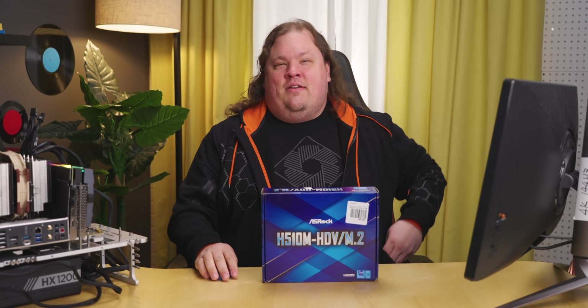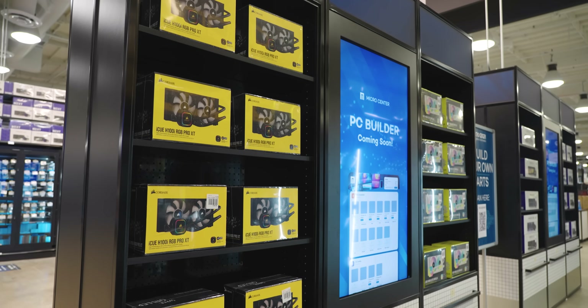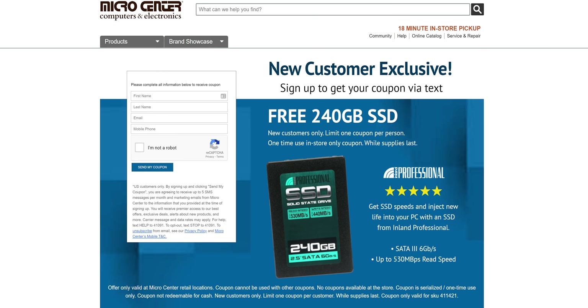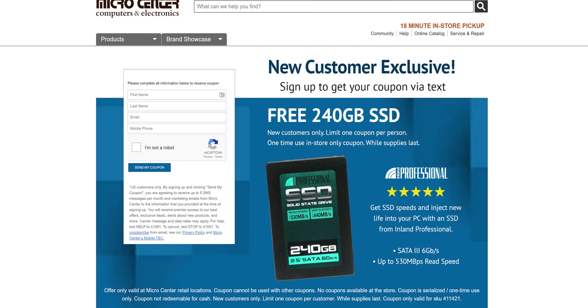And neither is Micro Center, today's sponsor. Get the best prices and best selection on PC hardware and other technology at any of Micro Center's 25 locations across the United States. New customers can get a free 240 gigabyte SSD at Micro Center — offer valid in-store only, no purchase necessary.